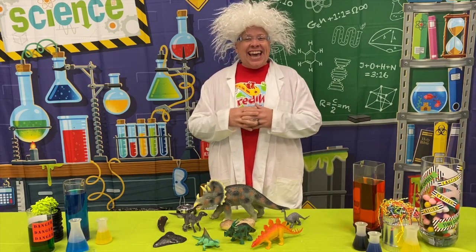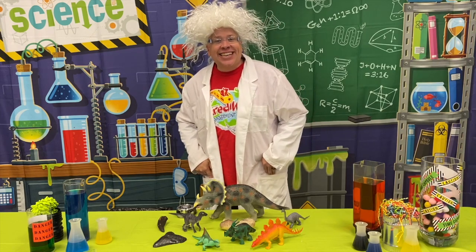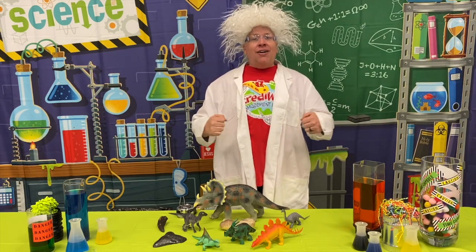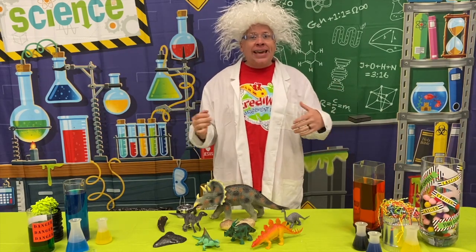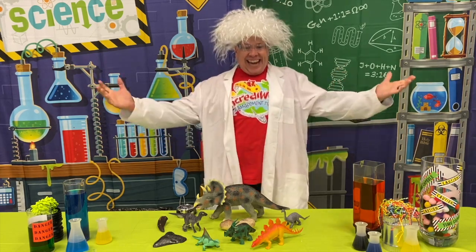Hello, it is I, Dr. Mister, and we are back at my incredible lab where today we're going to be talking about how our incredible God made some incredible creatures called dinosaurs.